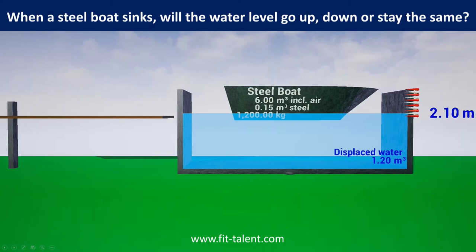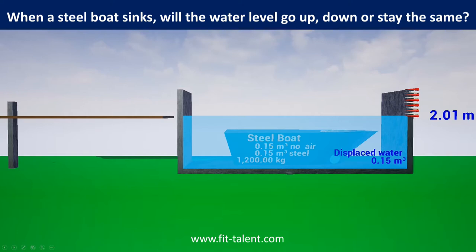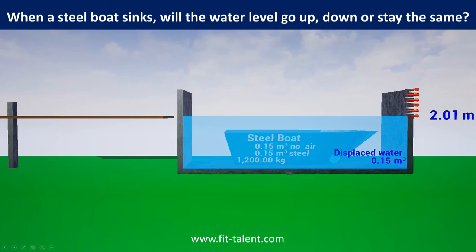The steel boat has a volume of 6 cubic meters but only needs to displace 1.2 cubic meters of water. Let's drill a hole into the boat's hull so that water replaces the air inside the boat. It sinks. As the sunken ship hull now displaces only 0.15 cubic meters instead of the 1.2 cubic meters that the floating boat displaced before, the water level falls.